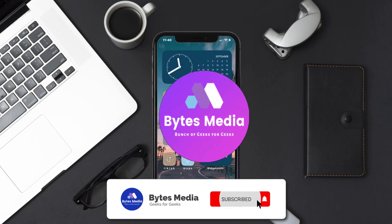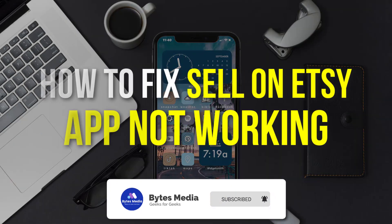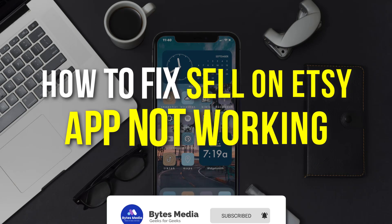Hey guys, I'm Anna and today I'm going to show you how to fix Sell on Etsy mobile app not working.